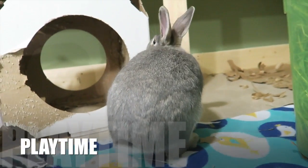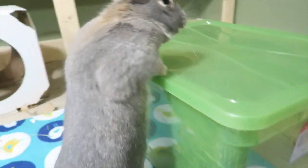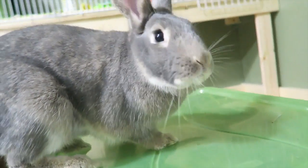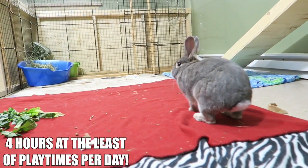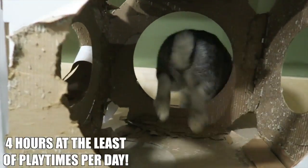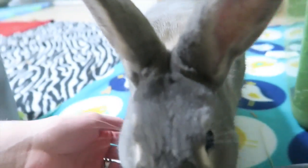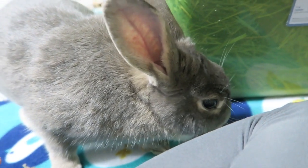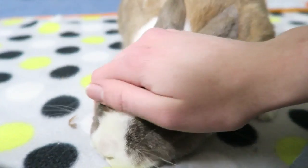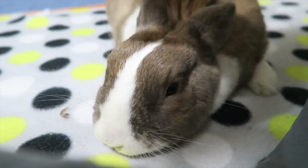Something that goes along with this is playtime. Rabbits need playtime outside of their cage daily — rabbits housed in cages need at least four hours of playtime per day. This is very important as they need time to run around, stretch their legs, binky, and explore. If your rabbit is free roam, has their own room, or has very large quarters, this isn't as crucial as for a rabbit housed in a cage.